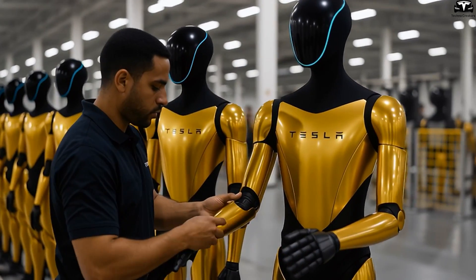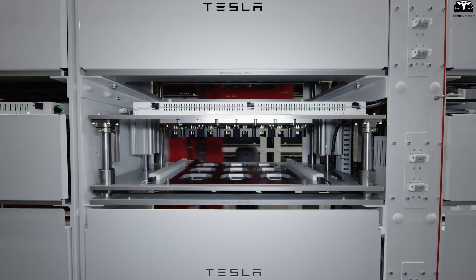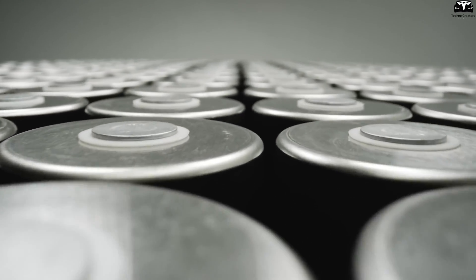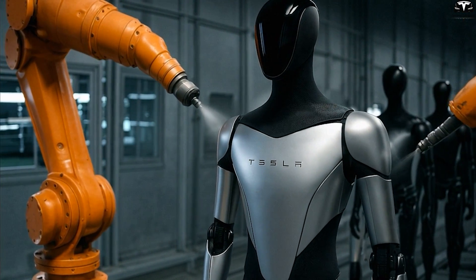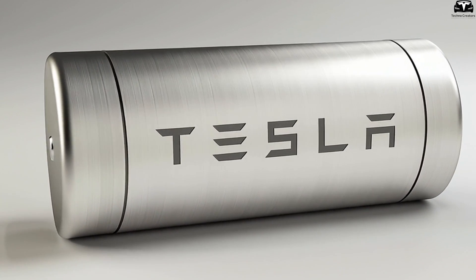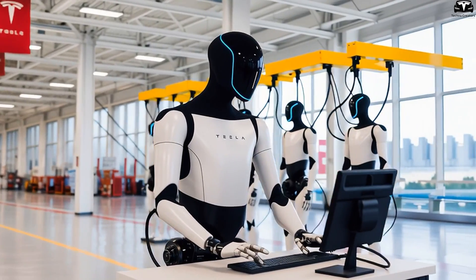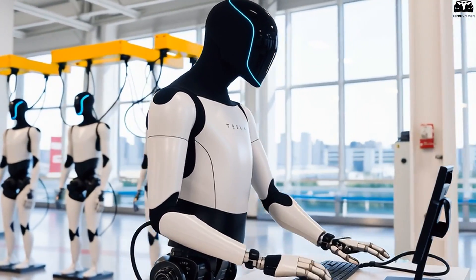From a manufacturing perspective, standardizing M3P battery modules gives Tesla a major advantage. Because Tesla produces its own batteries, it can customize module sizes for each robot version without depending on third-party suppliers. This lowers costs, speeds up assembly, and supports large-scale deployment across gigafactories. If Optimus can share battery modules with other Tesla products — such as Powerwall or even the Cybertruck — the unit cost will drop significantly, supporting Tesla's target to bring robot prices below $20,000.